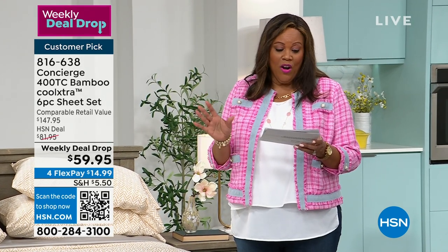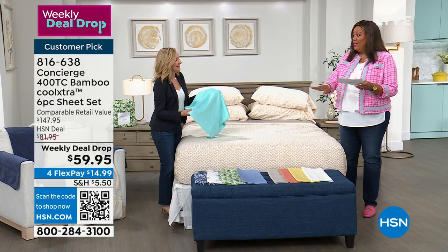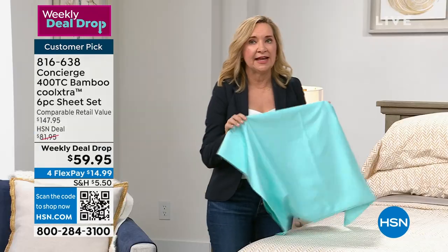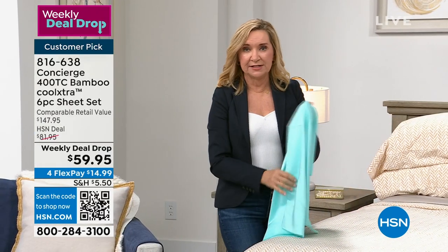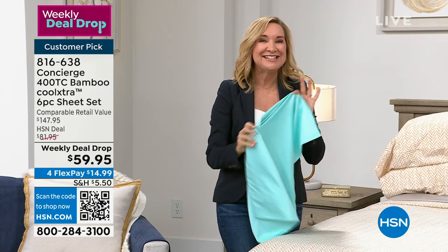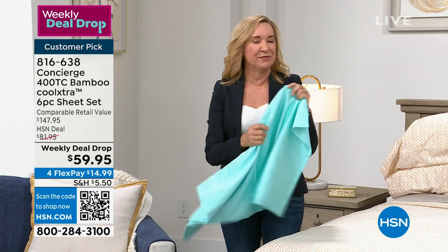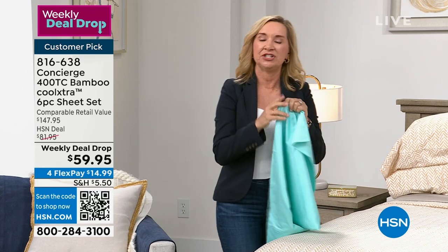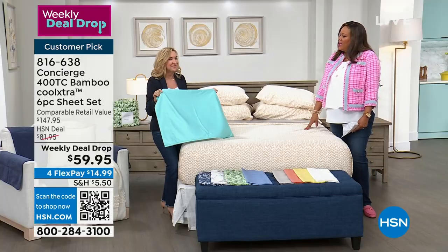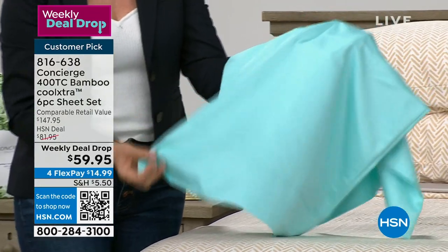We're launching it tonight and there are 137 reviews from three years ago — I love reading those. These are sheets I know personally from my own experience. I've had these for over three years, I've washed them, I've used them. I was just telling my friend the other day that my favorite sheets still are these bamboo cooling fiber sheets that we haven't had in three years, and now we're finally getting them back.